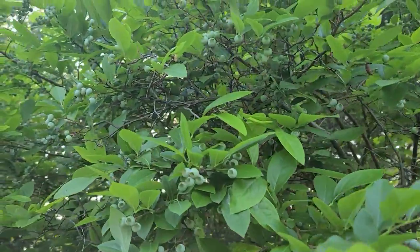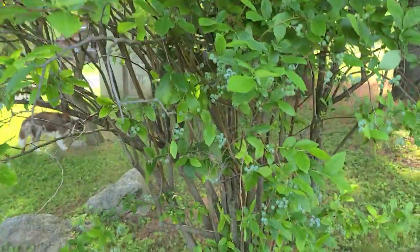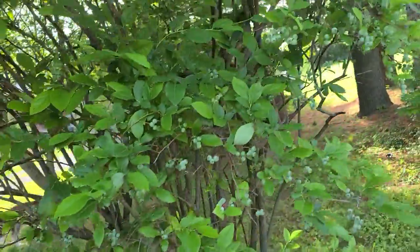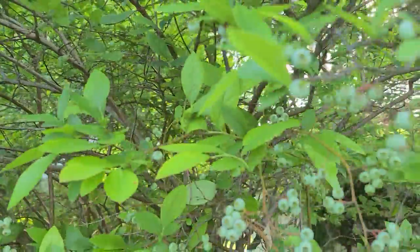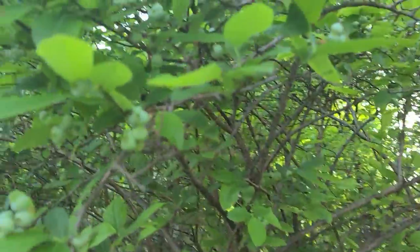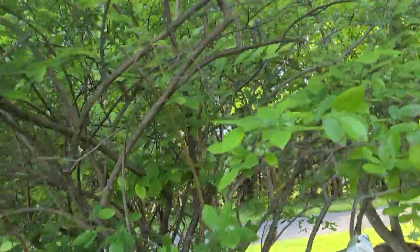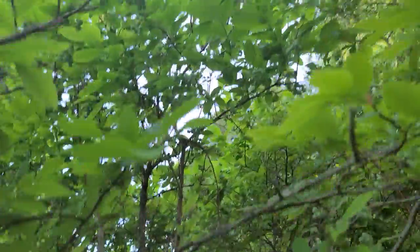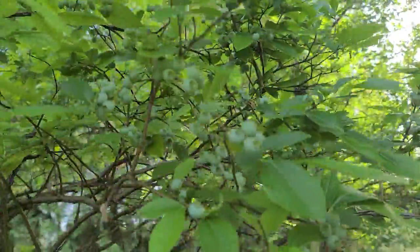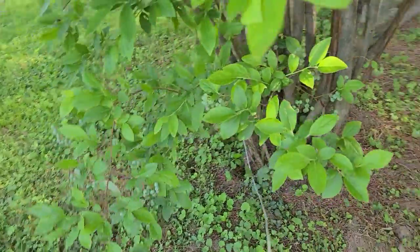This is the blueberry bush. It is loaded with fruits from the bottom all the way to the top — it's full of fruits right now. It's not ripe yet, but it will be soon. Normally the second week of July all of this is ripe, all the way from the bottom to the top.